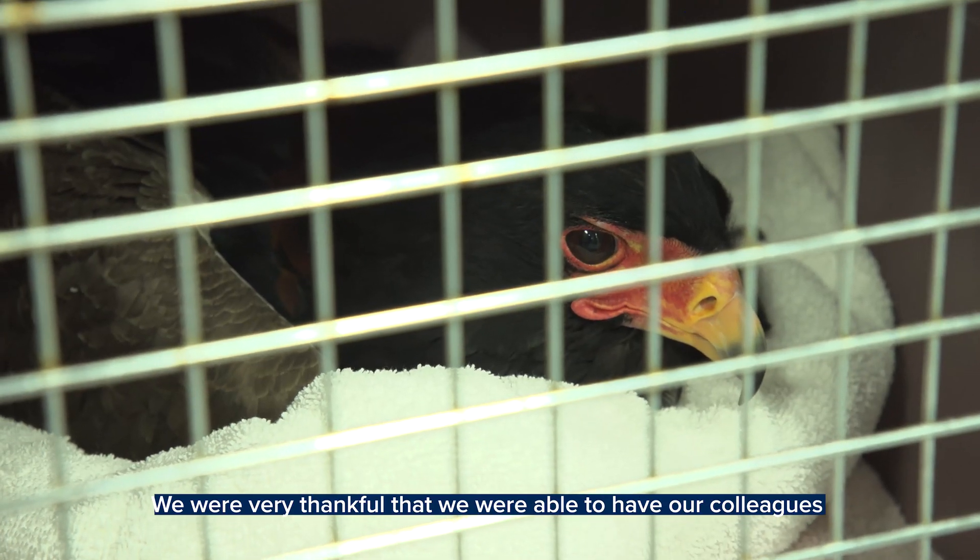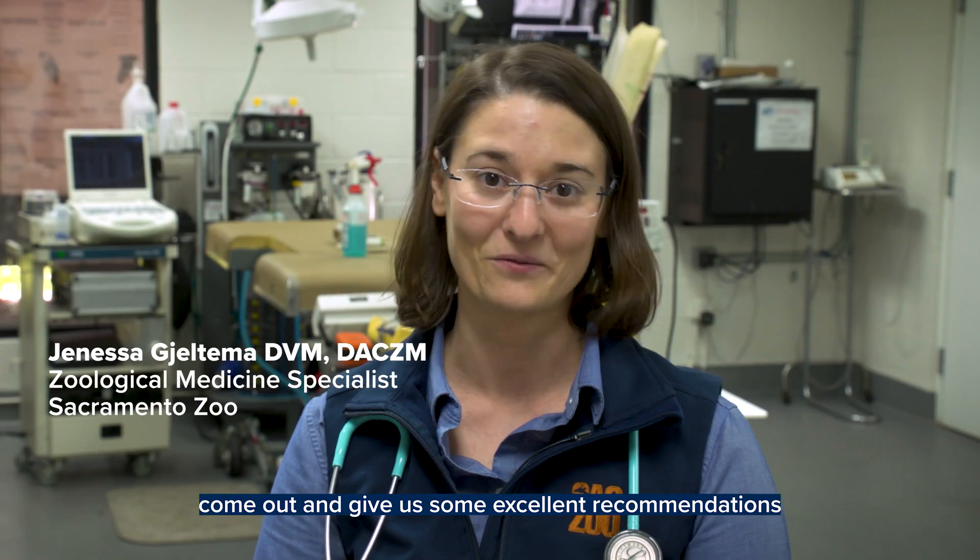We were very thankful that we were able to have our colleagues come out and give us some excellent recommendations and evaluate our patients here at the Sacramento Zoo.